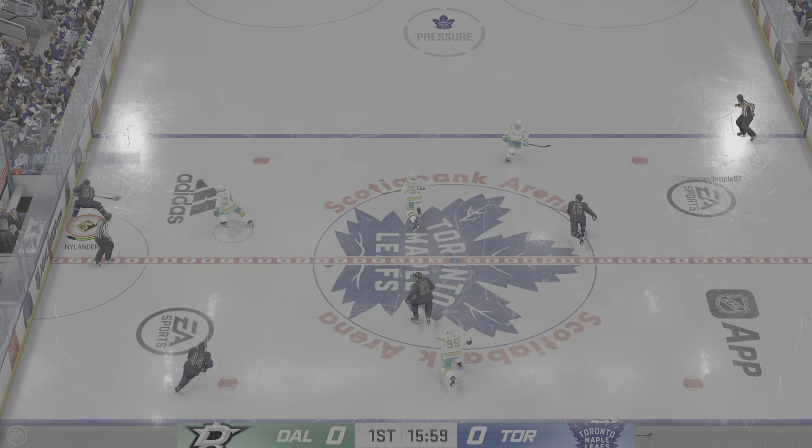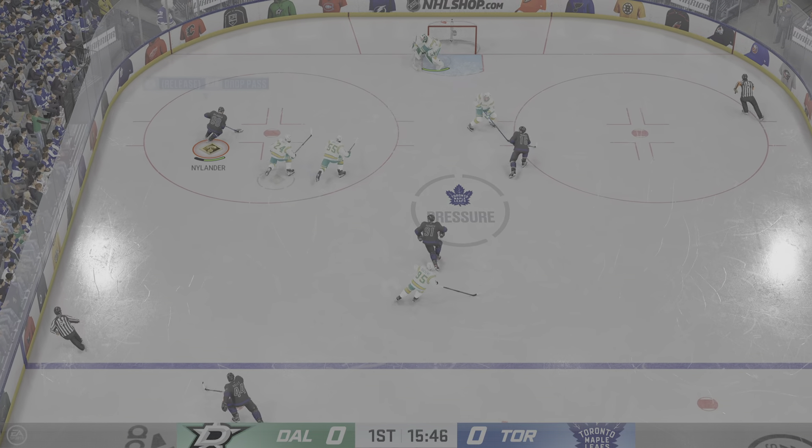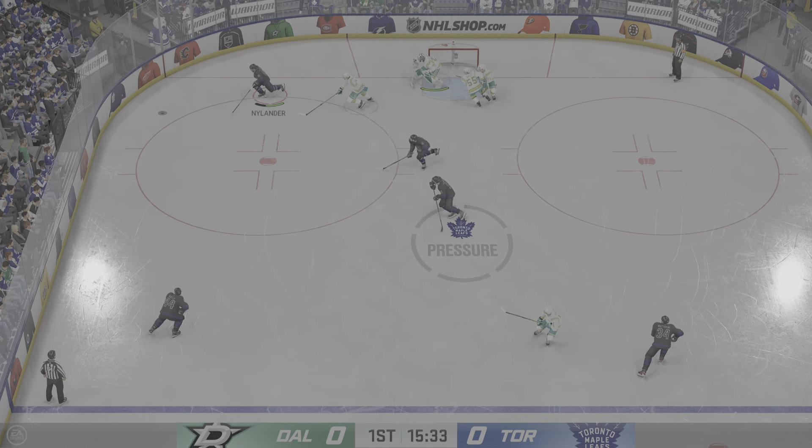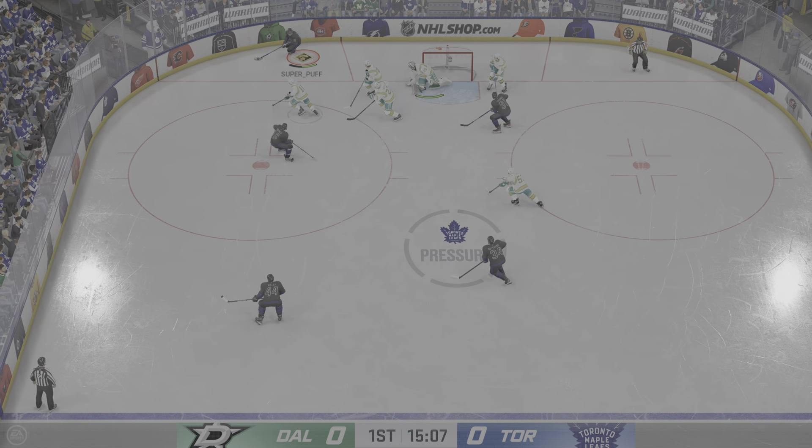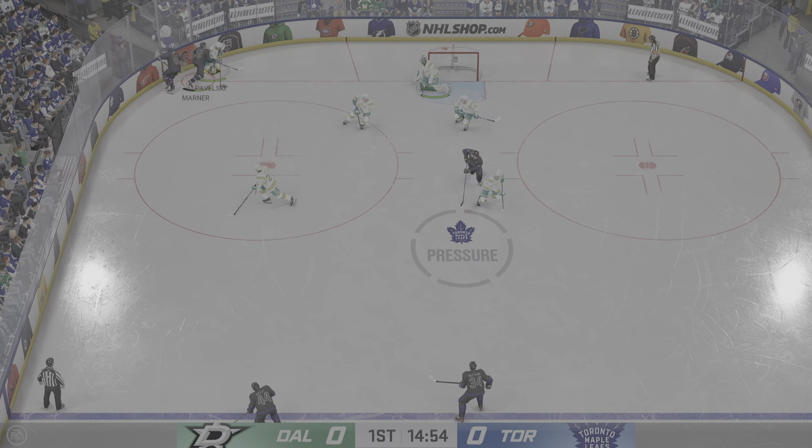Body language says it all, James. Have a look at the unit here — every single one of them deflated. They know that they needed to score, and this is the expectation of the power play, and they go back to the bench with their heads facing their skates.